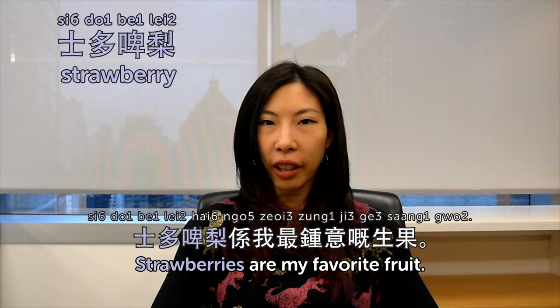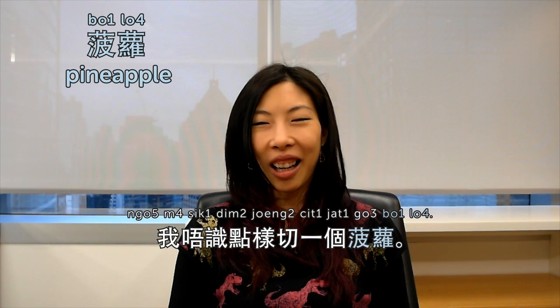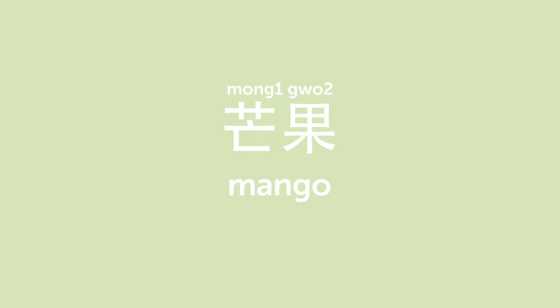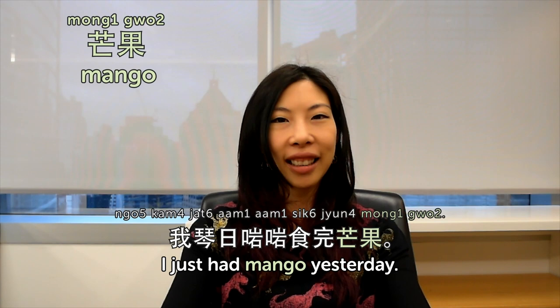菠蘿 is pineapple. 我唔識點樣切一個菠蘿 — I don't know how to cut a pineapple open, and I've never tried it. 芒果 is mango. I just had mango yesterday — 我昨天食完芒果,幾好味 — it's pretty good. That's it for today. Today we talked about fruit. I'll see you next time at Cantonese Weekly Words. I'm Olivia. Bye.